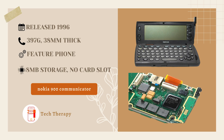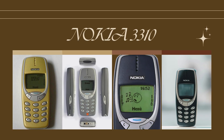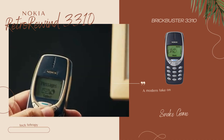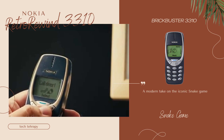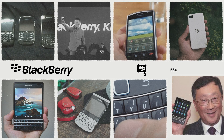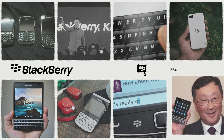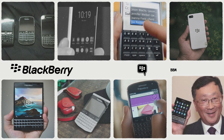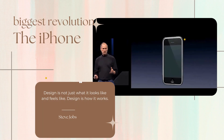Then came the legendary Nokia 3310 in 2000. This phone became iconic for its durability, long battery life, and of course Snake — the game we all loved. During this time, BlackBerry also made a huge impact. BlackBerry phones became the favorite of business professionals due to their secure messaging, physical keyboard, and email features. It was the smartphone before smartphone became mainstream.